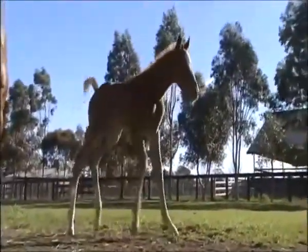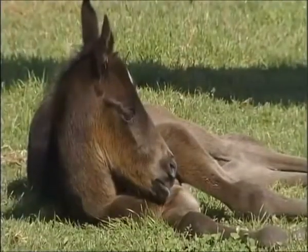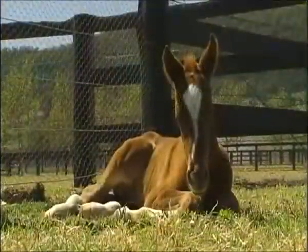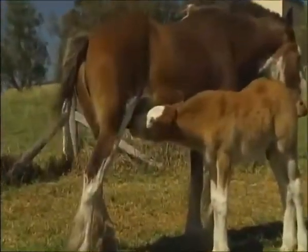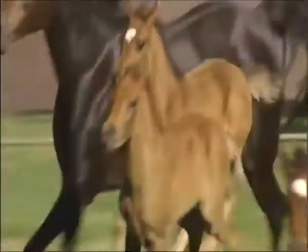Foals are fabulous. From the second they're born, these delightful fillies and colts are full of life and energy. Within minutes, they're suckling from mother, and within a day, they're running with the herd.